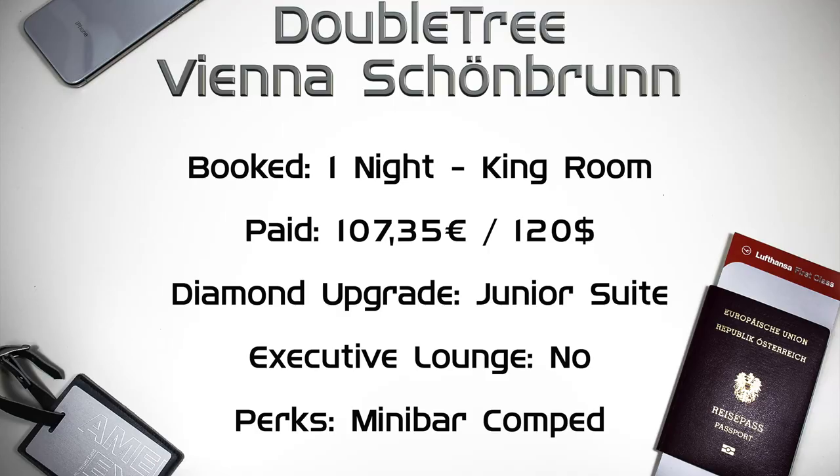We booked a king guest room for one night and paid 107 euros and 35 cents. We were initially upgraded to a deluxe room a few days before arrival and then upgraded again to a junior suite during online check-in. That's how I like it. There is no executive lounge, but in addition to the full breakfast buffet, the minibar was also complimentary.